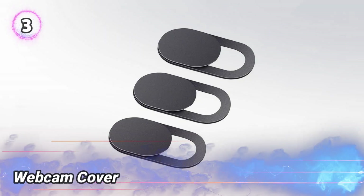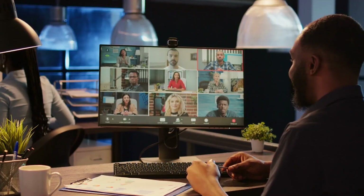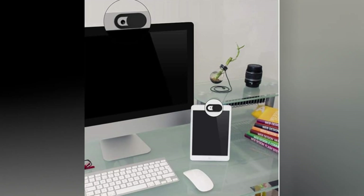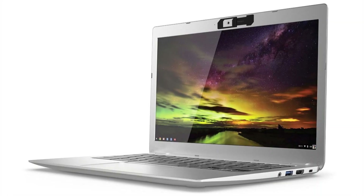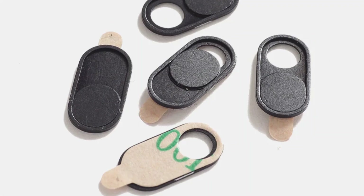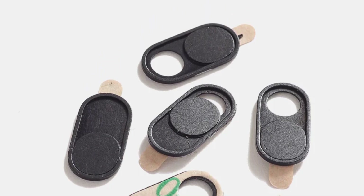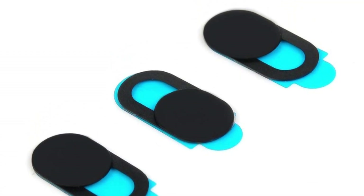Number 3: Webcam Cover. Think your laptop camera's safe just because the little light isn't on? Think again. Hackers can turn on your webcam without triggering the light and record you without you ever knowing. That's why this clever little gadget exists — a webcam cover slide. It's super simple: just stick it over your laptop's camera and slide it closed when you want privacy. Need the camera? Slide it open. In a world full of Zoom calls and video chats, protecting your privacy is more important than ever. Even celebs and FBI agents use these.